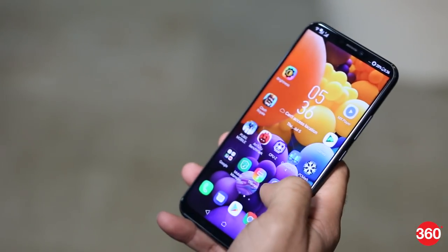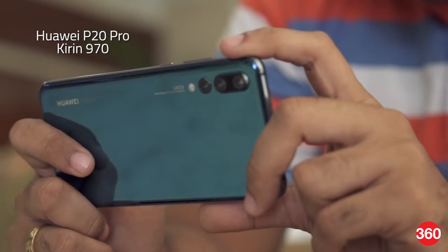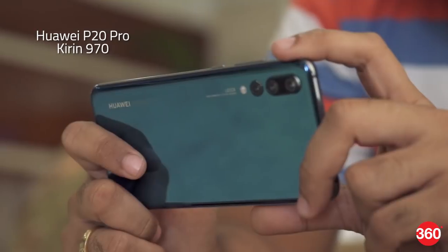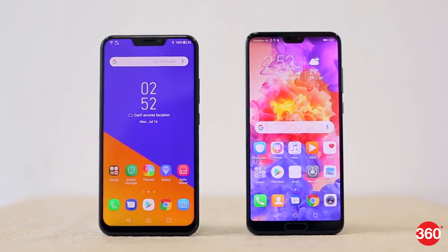The Zenfone 5Z is based on the Qualcomm Snapdragon 845 mobile platform, while the Huawei P20 Pro uses its own custom silicon called the Kirin 970. However, both SoCs feature hardware-level AI processing engines. Now both smartphones sit in very different price brackets, so instead of comparing the image quality between the two phones, we'll actually be seeing how well the AI is implemented and if it actually makes any worthwhile difference in the final picture.